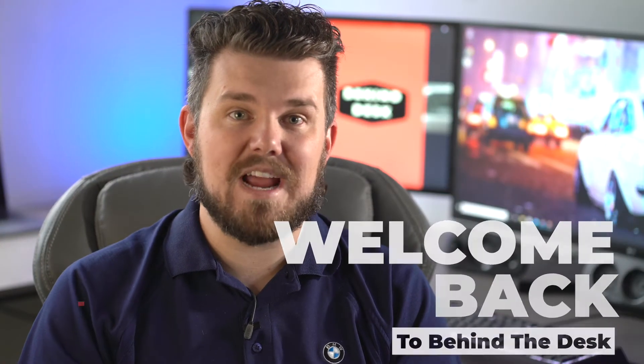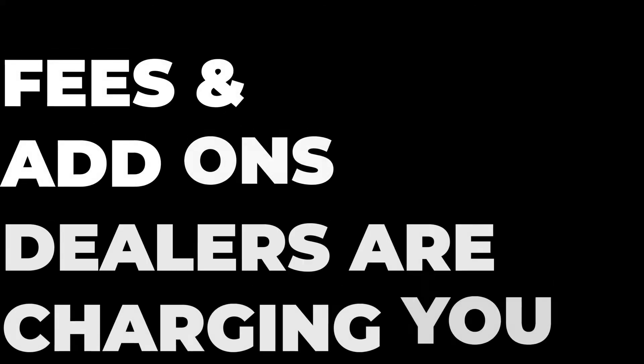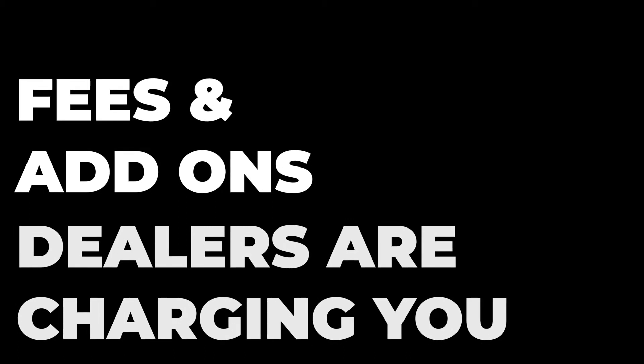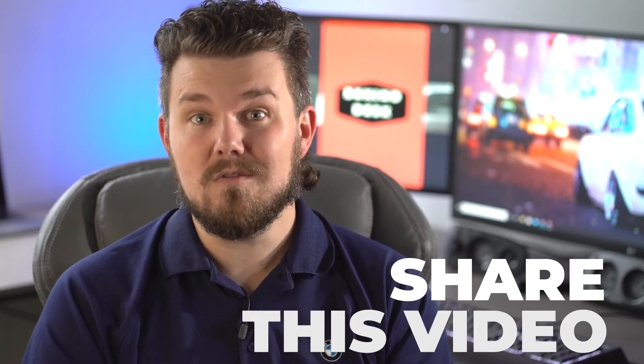Welcome back to Behind the Desk. My name is Daryl, aka MolaD, aka The Dealership Detective. Today we are bringing some hard truth by exposing the fees and add-ons dealerships are charging you that you may not even know about. But before we get started, click that subscribe button and ding the bell icon so you stay up to date on all of this info when it's hot off the press. Also, if you enjoy my videos, consider hitting the like button and sharing this with people you know — it helps me, it helps you, and it helps them. Feel free to comment down below with any questions or feedback.